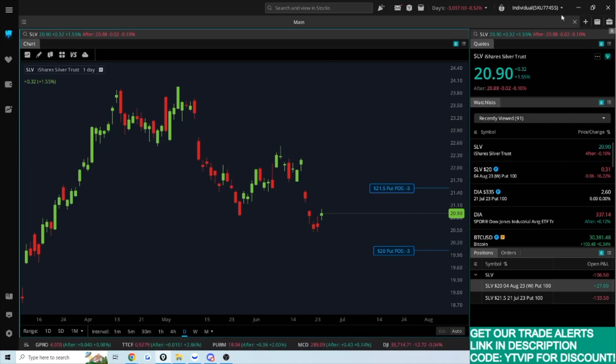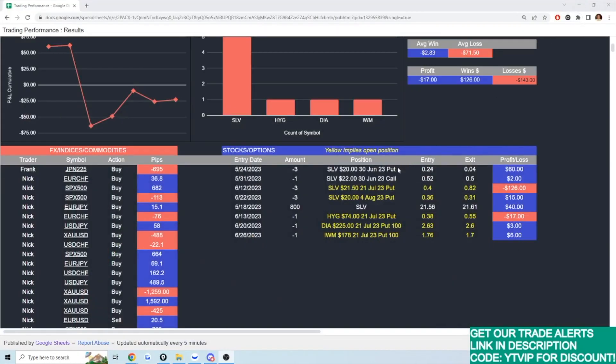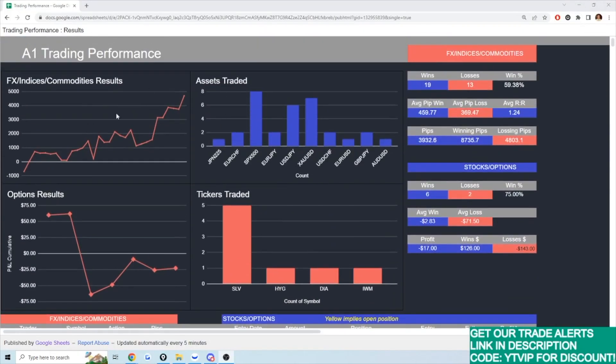Let's take a look at some of my recent trades shared inside of our Discord community. This page is just our performance tracking page that we've recently put together. You can see our standard stuff — the indices, commodities, FX, et cetera — and the assets that we trade.